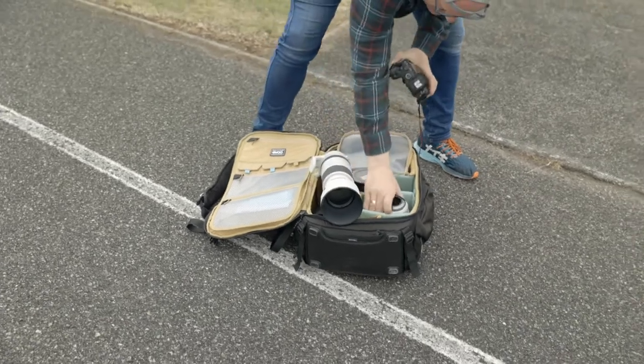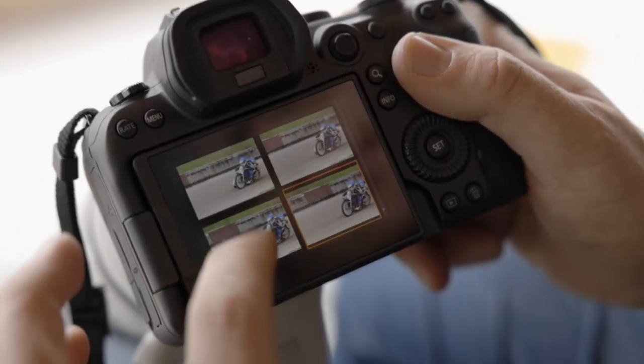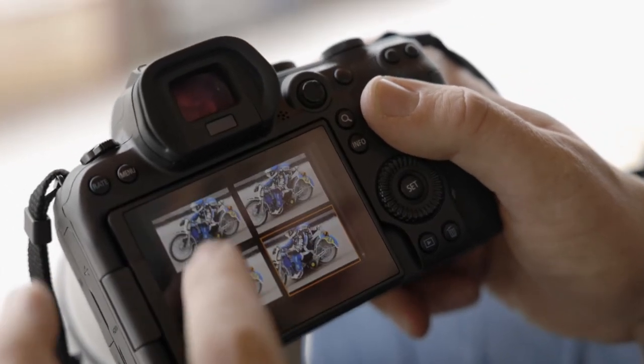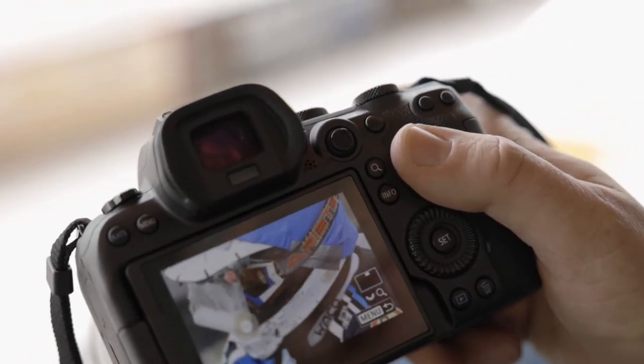We have two different shutter modes. You can shoot with the mechanical shutter at 12 frames per second or you can choose the electronic shutter at 20 frames per second. As you can see here, in one sequence that's 37 sharp images — just check out the detail. That's pretty impressive.